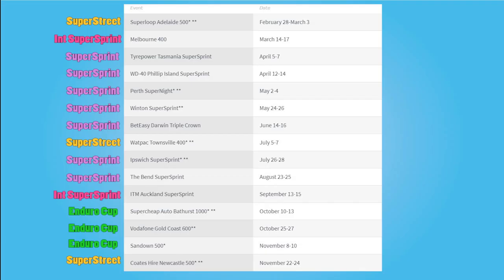There is also SuperArchive, which lets you watch old races online for another 60 bucks a year. This is the 2019 calendar. I've indicated whether each race is a Super Sprint, Super Street, or Endurance race next to the events. Notice that the majority of races are Super Sprint races — a total of seven, or nine if you count International Super Sprint. The Enduro Cup rounds are all grouped together in the calendar because drivers are competing for the Enduro Cup, a separate trophy won only during the endurance rounds.